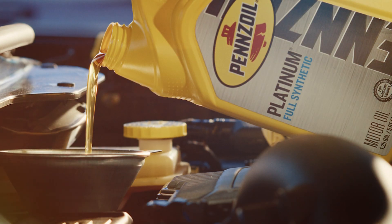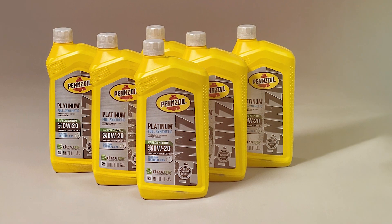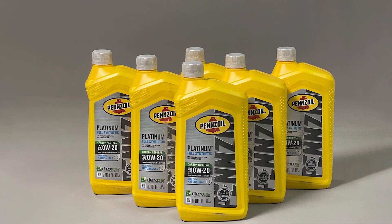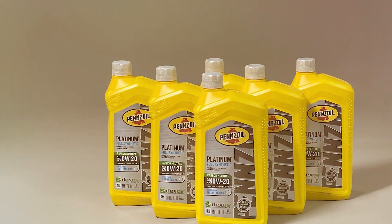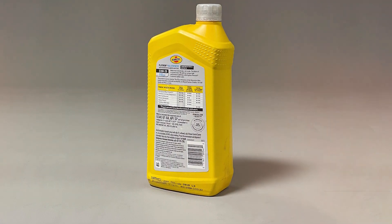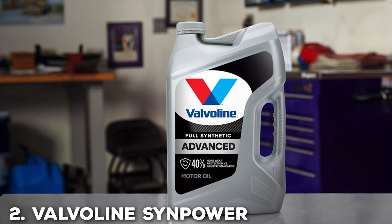Trust is essential when it comes to what you put in your vehicle's engine, and Pennzoil has earned the trust of countless drivers worldwide. With the Pennzoil Platinum Full Synthetic Motor Oil 0W-20, you're not just buying an engine oil — you're investing in the long-term health and performance of your vehicle.